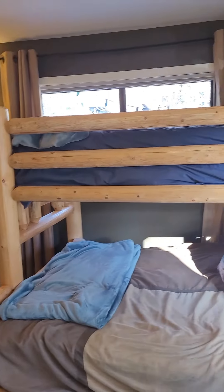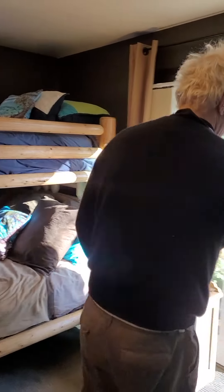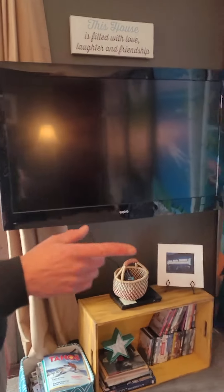Over here is the bed, which is a full on the bottom and a single on the top. If we go over here to the right you can see the television. Let me close the door and then panning further to the right you'll see this very cool mural that we have.